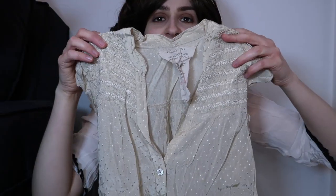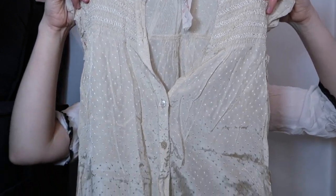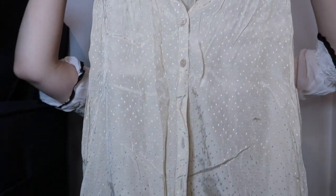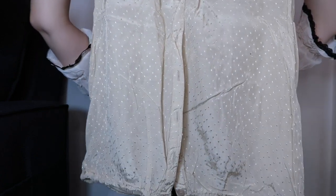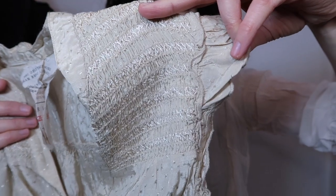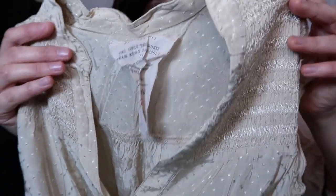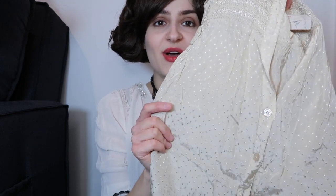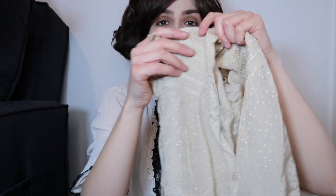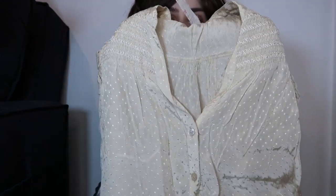I also have this beautiful silk sleeveless top. There's a ribbon at the bottom so you can tie it up. I just love the stitch work at the front of this. I think that silk top is very feminine — the colour is very neutral and it just reminds me very much of an Edwardian styled top.